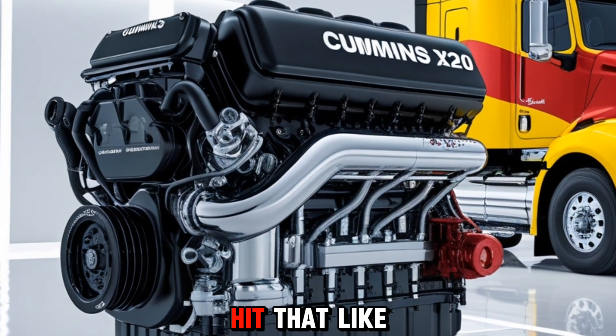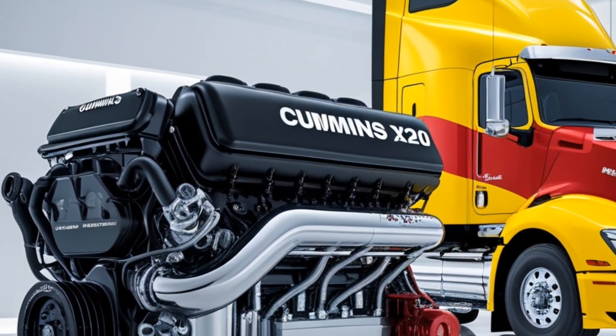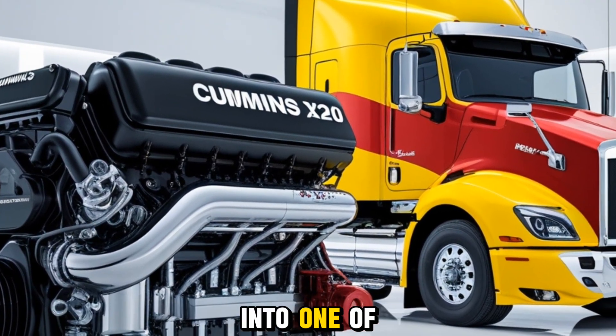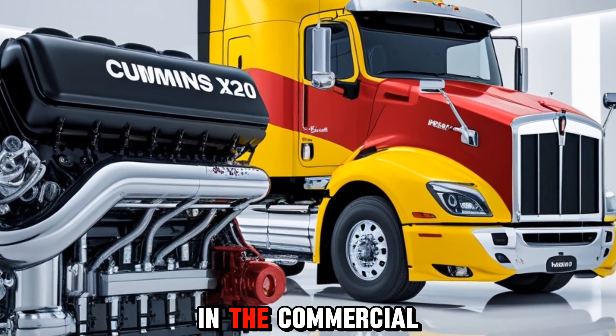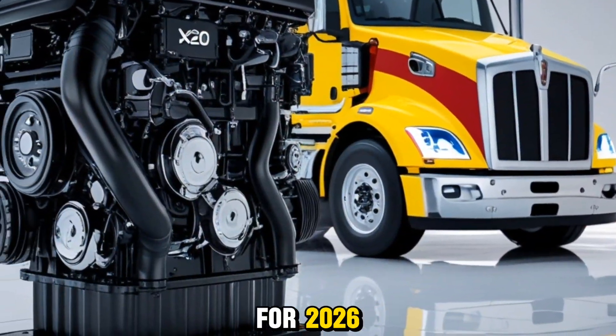Don't forget to hit that like button, subscribe, and ring the bell so you never miss our latest videos. Today, we're diving into one of the most anticipated engines in the commercial vehicle industry, the Cummins X20 for 2026.